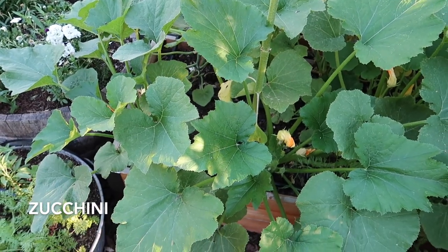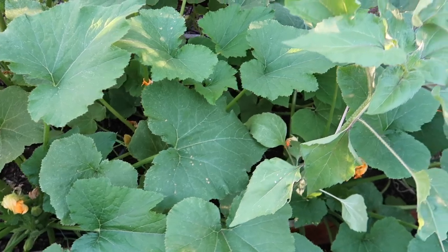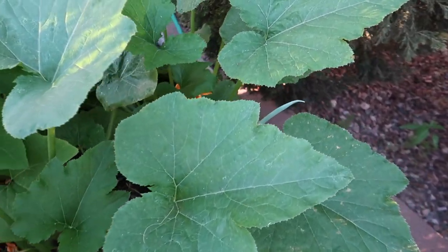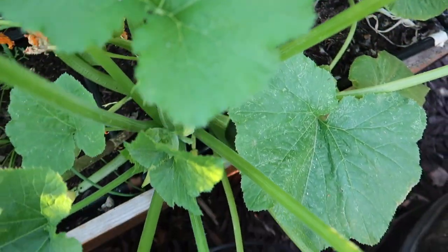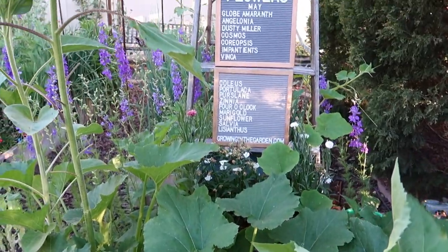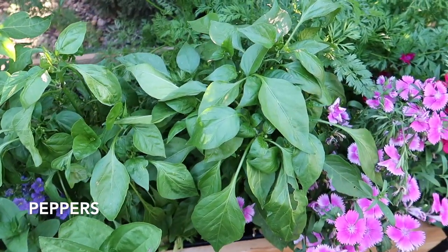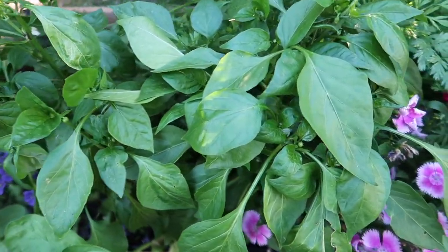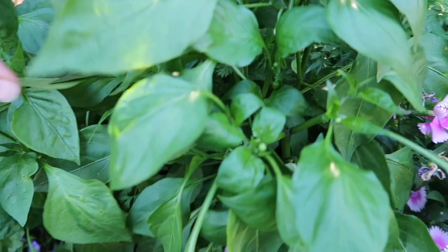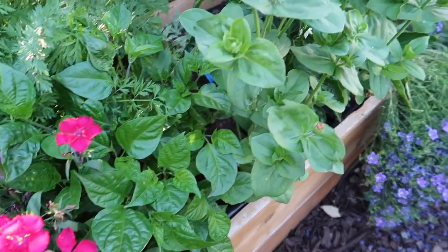I'm almost embarrassed to show you this bed — this is squash. I planted one per square but they have been super happy here. These plants are getting pretty big. Luckily a couple of them are going to vine right up that ladder. I cut these peppers back in late February and they are coming back. I pinched off the blossoms for a little while but now I'm going to just leave them and let them go. Got lots of different varieties.